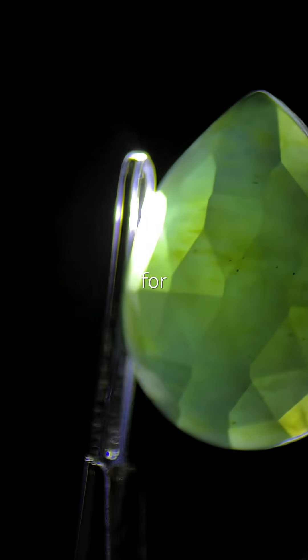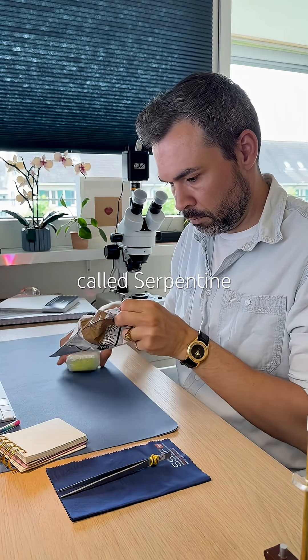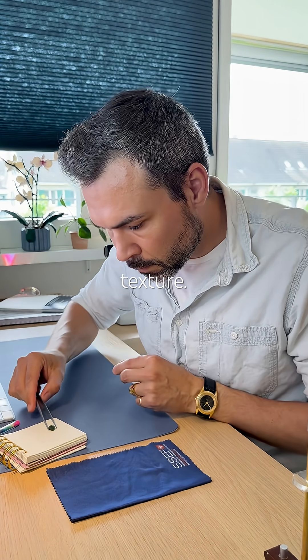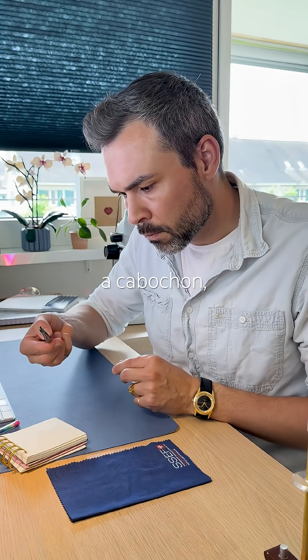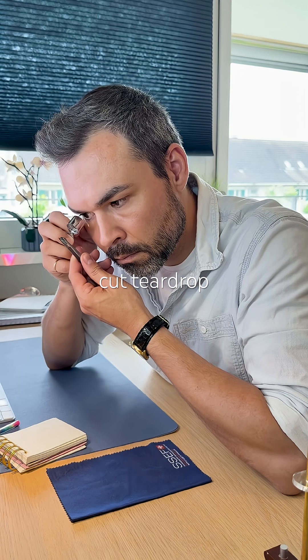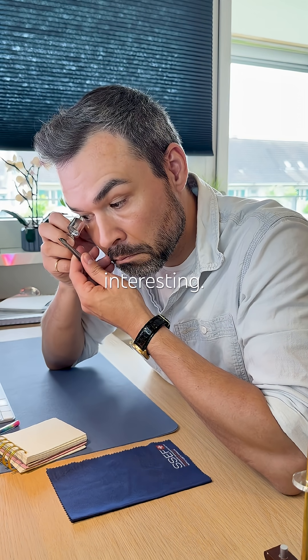I've been waiting for this one for over a month. It's called serpentine and I just love this thick green color and greasy texture. I ordered a cabochon but instead I received this kind of a rose-cut teardrop, which I find much more interesting.